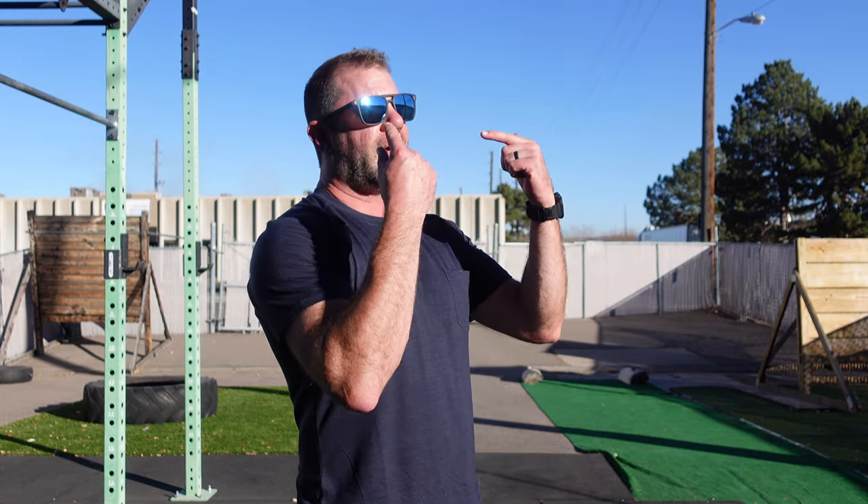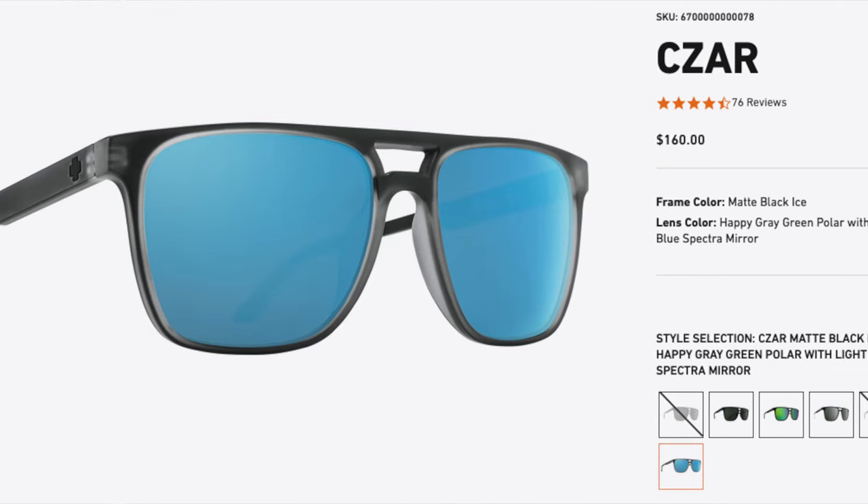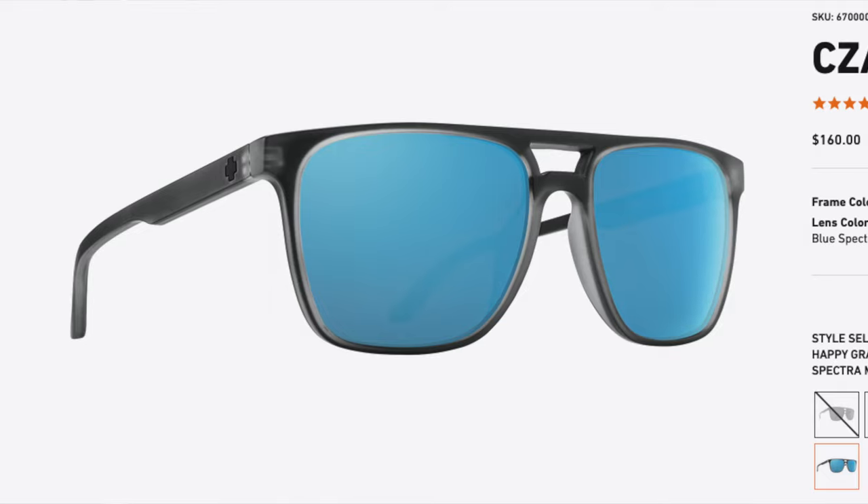One last look. Spy Czar sunglasses — different frame colors, different lens colors, but I'm really enjoying the blue. Good stuff. This is Sean Sewell with GearMick.com. Until next time, take care.